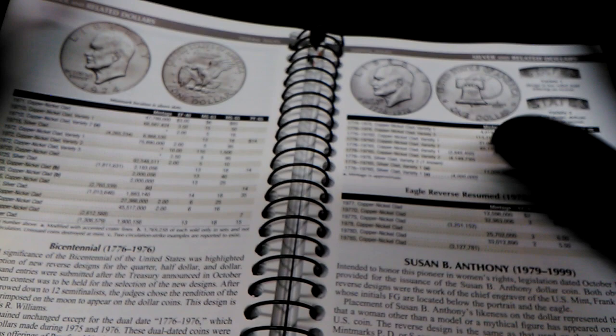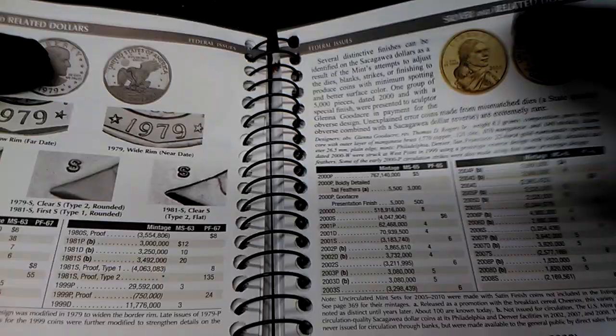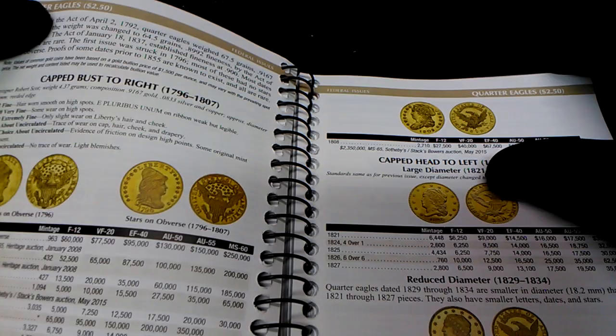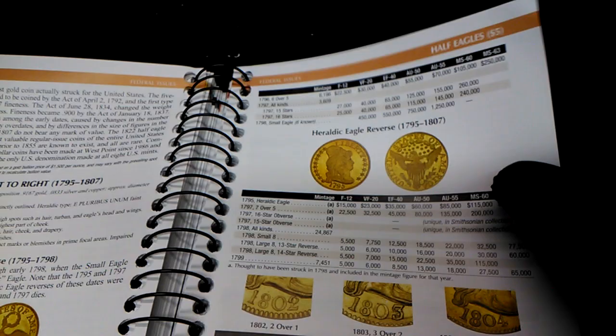There are Ike dollars — and the bicentennials! Then the Sacagawea dollars and the presidential dollars. After that it goes to the gold dollars first, then the quarter eagles, then the three dollar gold pieces, the four dollar gold or Stella coins, the half eagles, and the eagles.